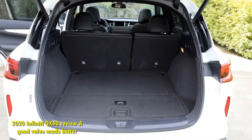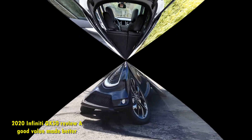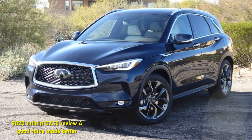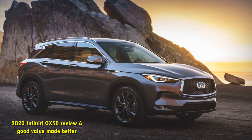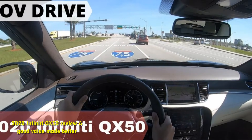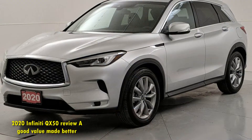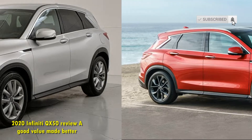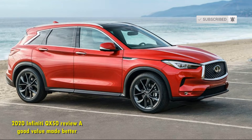The available safety tech hasn't changed for the 2020 model year, but a number of once-optional technologies are now standard across the QX50 lineup. This adds a bit to the starting price, but the extra value is worth it. The SUV now offers lane departure warning, blind-spot monitoring, rear cross-traffic alert with automatic braking, and automatic high beams without checking a single option box. Those new standard features are in addition to forward collision warning with pedestrian detection and automatic braking.